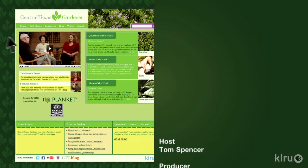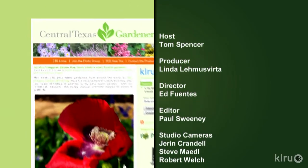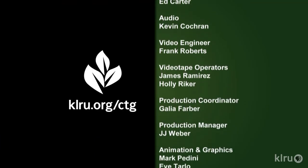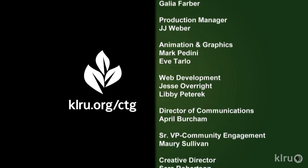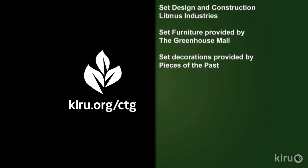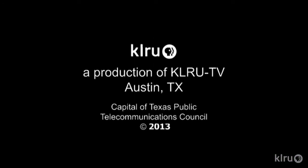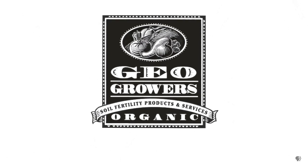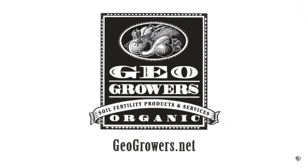Find out more at klru.org/ctg and like us on Facebook. Next week, Native American Seeds explains how to renew the butterflies. Until then, I'll see you in the garden. Support for Central Texas Gardener comes from GeoGrowers, offering custom soil blends for lawns, gardens, xeriscaping, and organic landscaping supplies. More information at geogrowers.net.